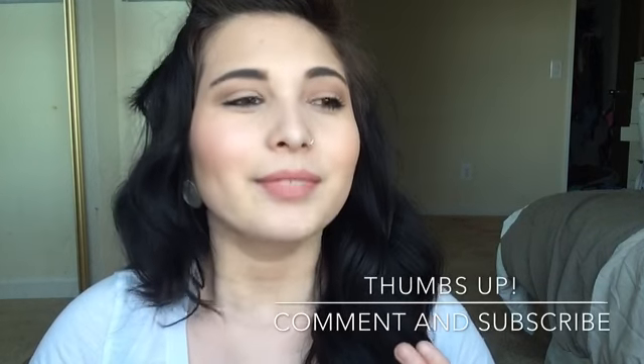Alright guys, that concludes my February favorites this month. I'm super excited to continue this monthly. If you guys really liked this video, please give it a thumbs up and comment down below — let me know what you want to see next. I'm kind of just going with the flow right now. I've been really enjoying doing these types of videos. Sorry I sound a little sick. Alright guys, hope you all have a great day, enjoy your March — I'll see you guys later, bye!